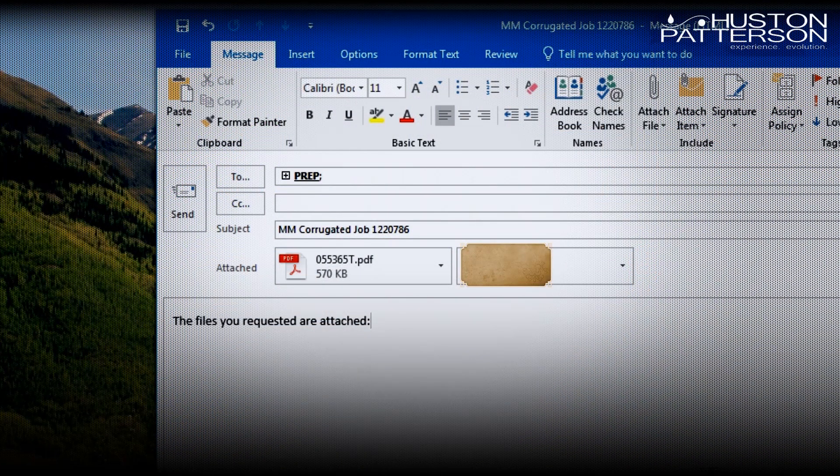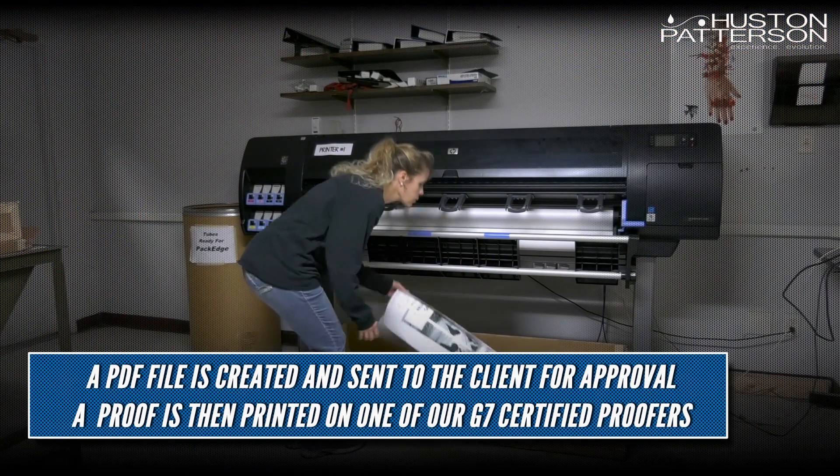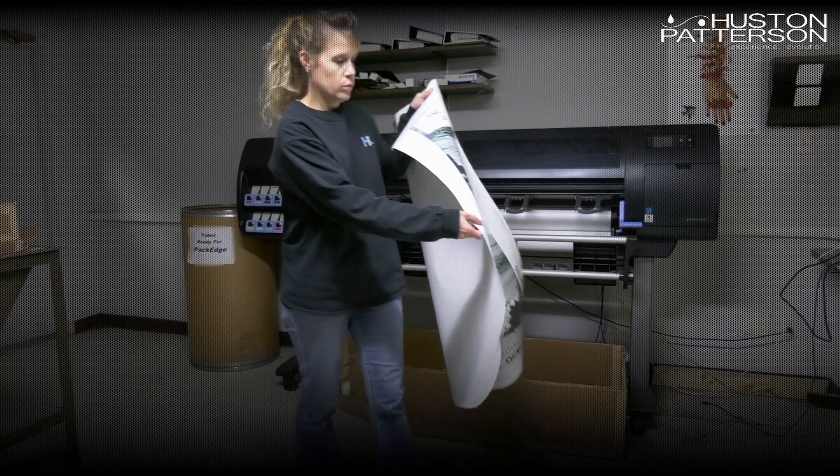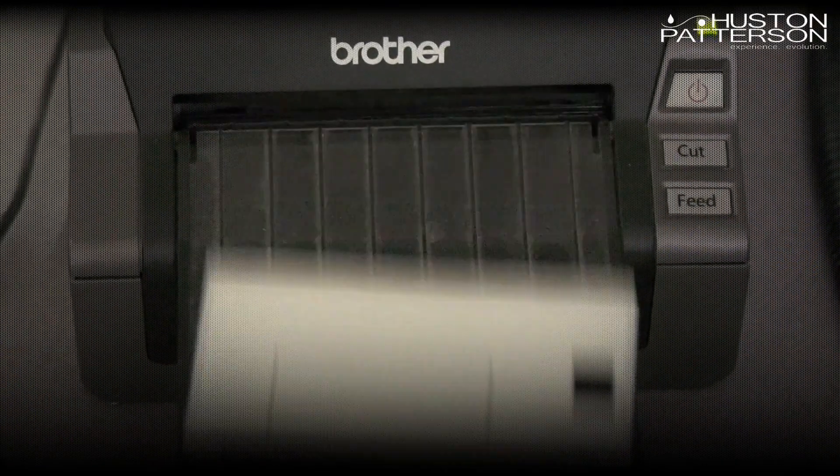At this time, a PDF is created and sent to the client upon request. After the file is inspected, our team outputs a proof, good for color and/or position, on one of our two HP proofing devices that are both G7 certified.